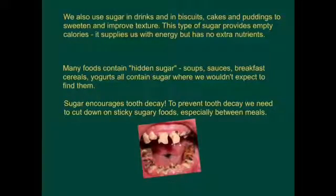We also use sugars in drinks and biscuits, cakes and puddings to sweeten and sometimes improve the texture. This type of sugar provides empty calories - it provides us with energy but has no other nutrients. Many foods contain hidden sugars; soups, sauces, breakfast cereals and yogurts all contain sugar where we wouldn't expect to find them.